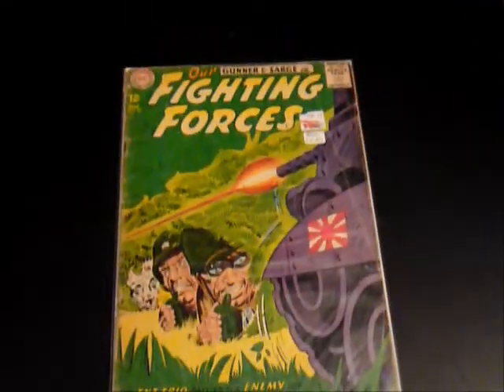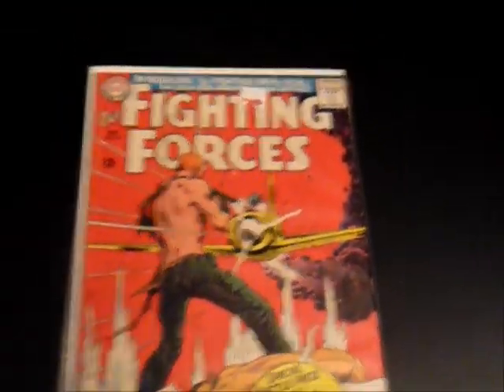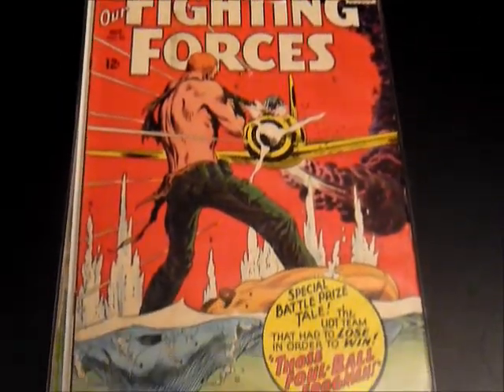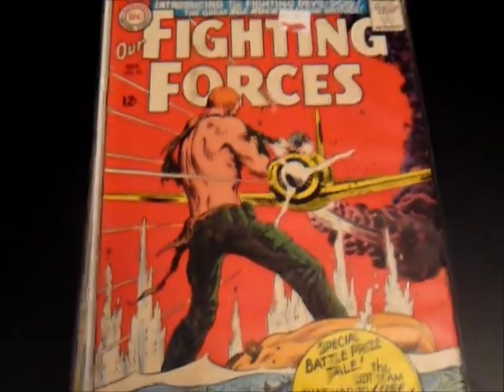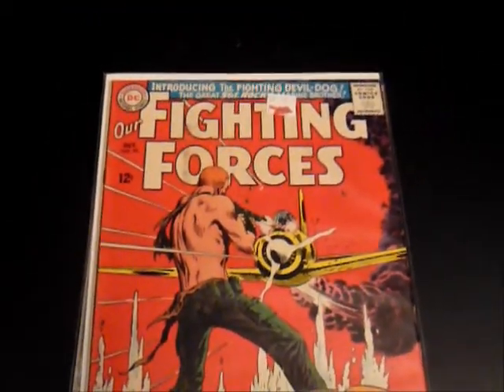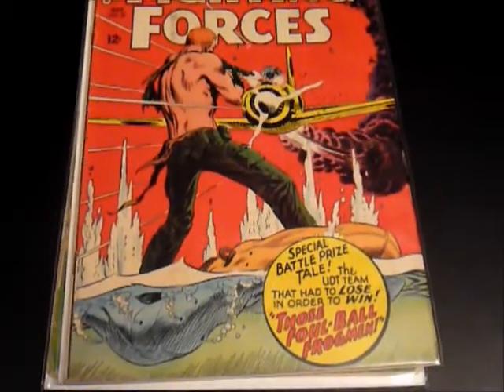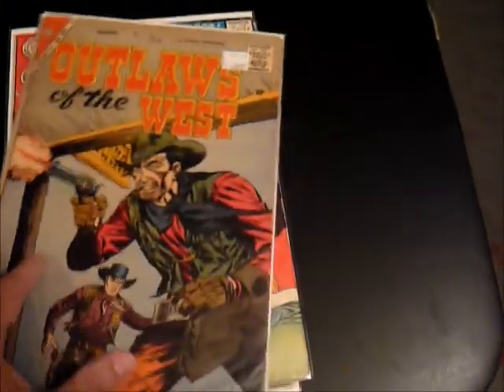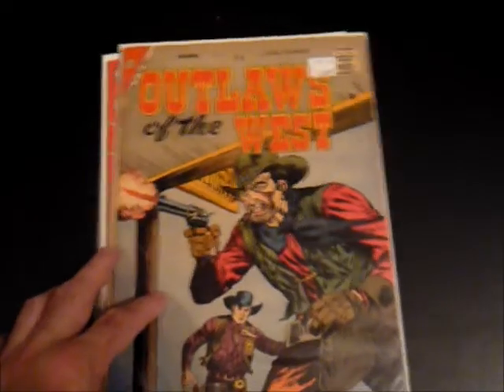It was fun to pick up so many different types of comics for such a great price. This was an interesting issue: Our Fighting Forces, number 95. What's really cool about it — it's actually the first appearance of the Fighting Devil Dog, who ends up being Sergeant Rock's Marine brother. Number 78 as well. This is a nice high-grade Outlaws of the West, number 17, from the late 50s — good Western cover.